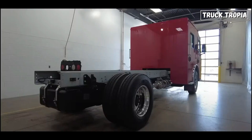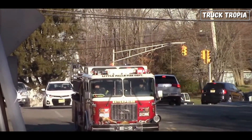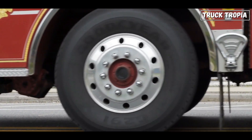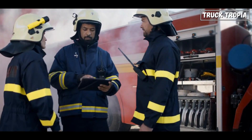Other major manufacturers include Sutphen, Spartan ERV, E1, and others. But it's not just about size and power — it's also about functionality. Let's take a look at the fire truck's equipment.